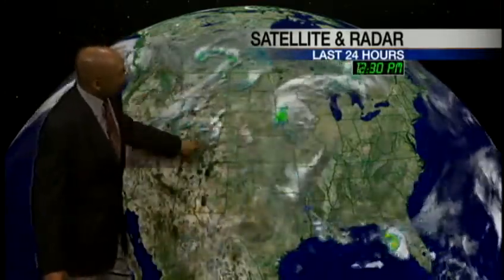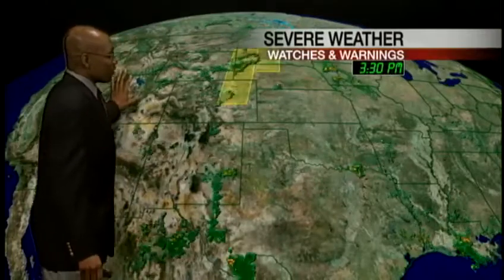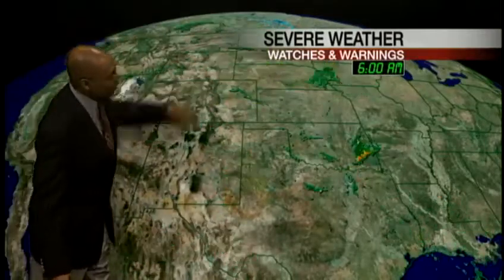Another line of thunderstorms is starting off the lee of the Rockies yet again. The jet stream well to the north is pulling in more moisture, drawing all of this weather attention up to the upper states. And the subtropical jet is bringing in more moisture as well.